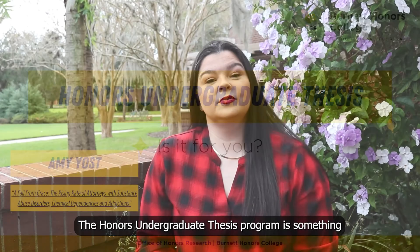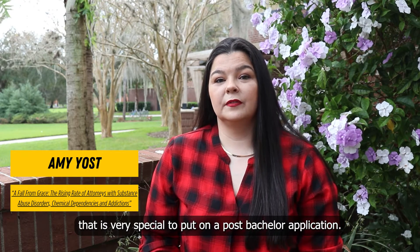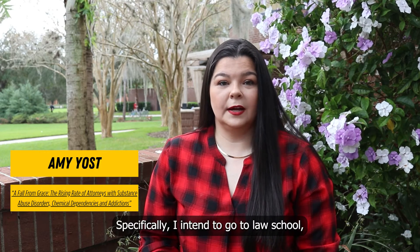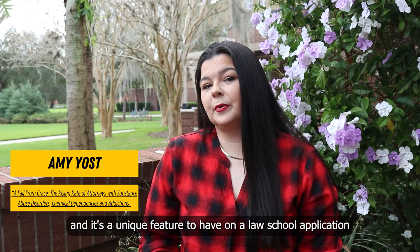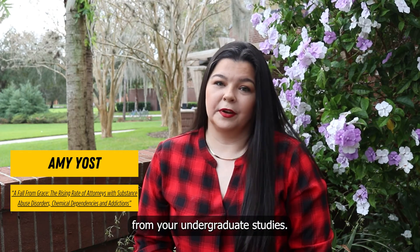The Honors Undergraduate Thesis Program is something that is very special to put on a post-bachelor application. Specifically, I intend to go to law school, and it's a unique feature to have on a law school application that you're already a published author from your undergraduate studies.